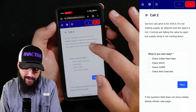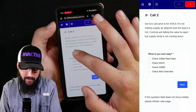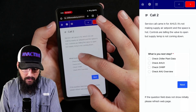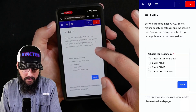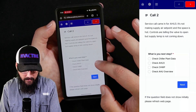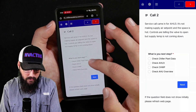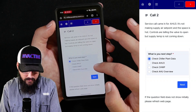A service call came in for AHU-3. It's not making supply air setpoint and the space is hot. Controls are telling the valve to open, but supply temp is not coming down. So this is what we got from the customer as part of our service ticket. We're not making supply temp on three — why don't we start with the chiller plant data? Let's go look at the chiller plant.